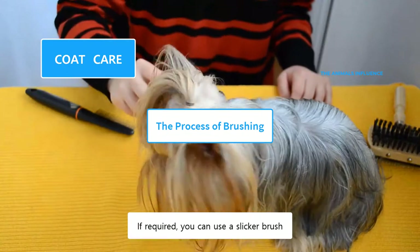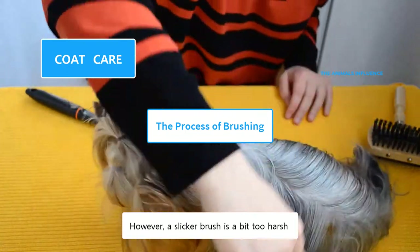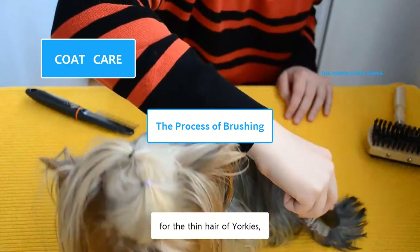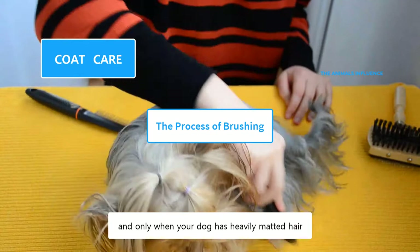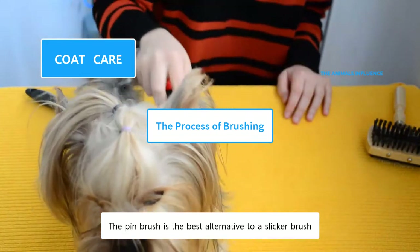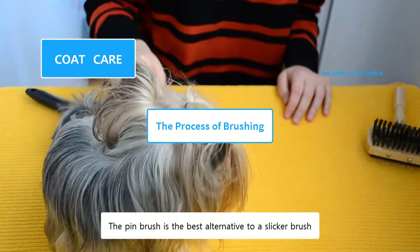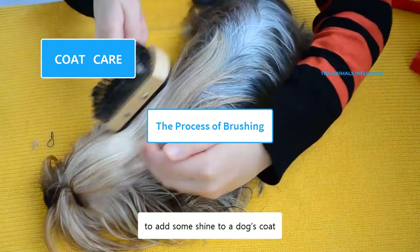If required, you can use a slicker brush. However, a slicker brush is a bit too harsh for the thin hair of Yorkies, and it could reach their soft skin. Use it gently and only when your dog has heavily matted hair. The pin brush is the best alternative to a slicker brush.